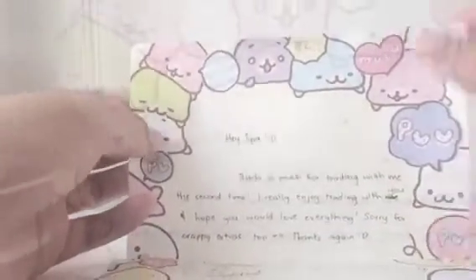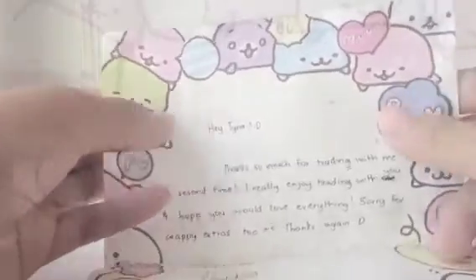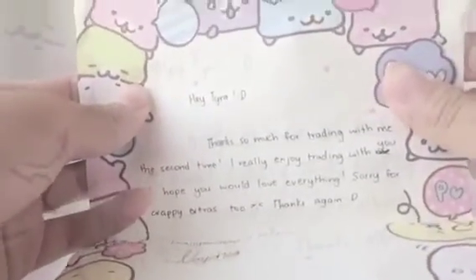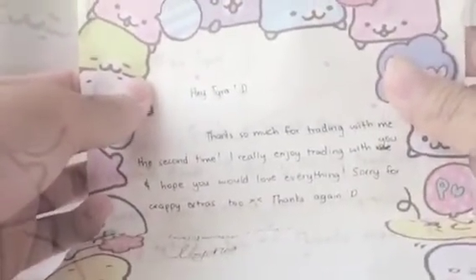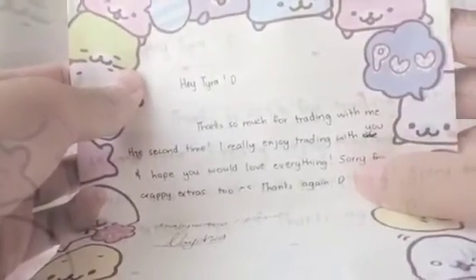She gave me this Mama Gomi memo paper. She said: 'Hey Tyra, thanks so much for trading with me for the second time. I really enjoyed trading with you, and hope you will love everything. Sorry for the copy extras too. Thanks again, Neiji.'